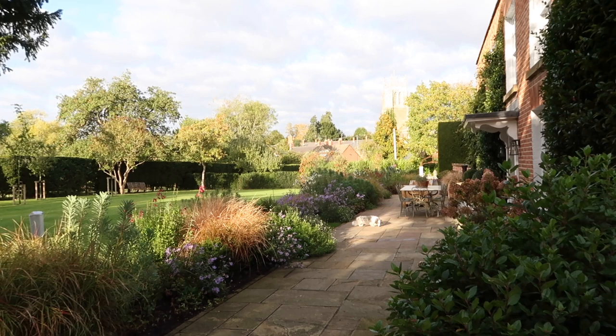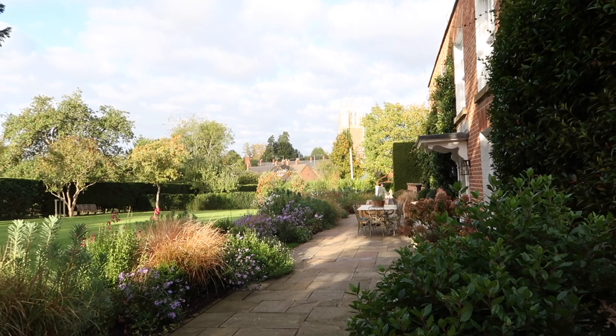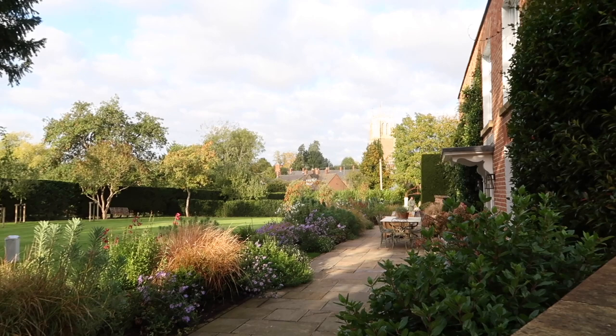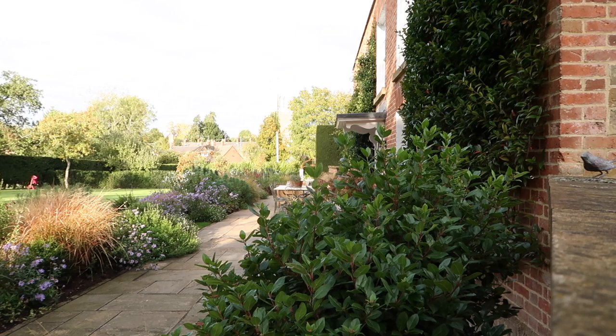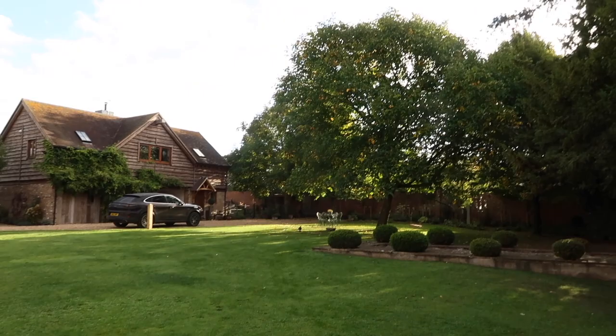Good morning, my darlings. It is a beautiful, chilly but very fresh autumnal Sunday morning. Got my coffee and we have already done a little bit of harvesting this morning. I'm still in my pajamas so I'm not going to flip you around. We have already harvested - if I pop you up here I can use my other hand to point out this tree. This is our walnut tree down in the kitchen garden. We've already harvested an entire truck full of walnuts from that tree.